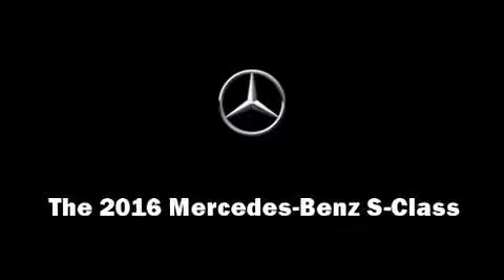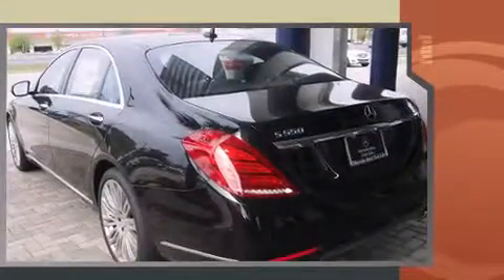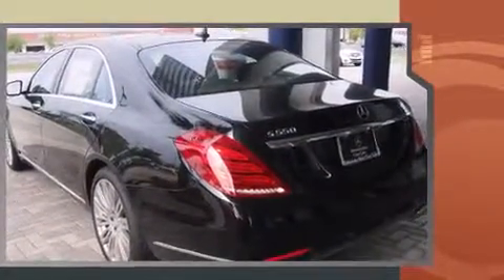Introducing the 2016 Mercedes-Benz S-Class. This four-door sedan leads among competitors in its segment. It features an automatic transmission, rear-wheel drive, and a powerful eight-cylinder engine.